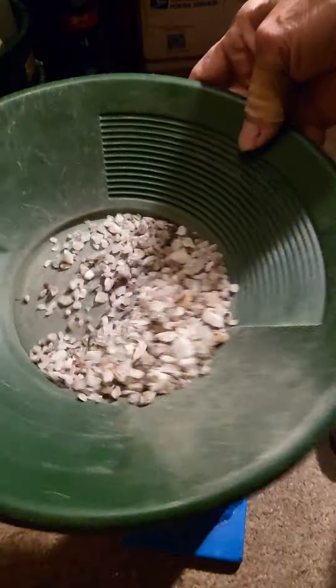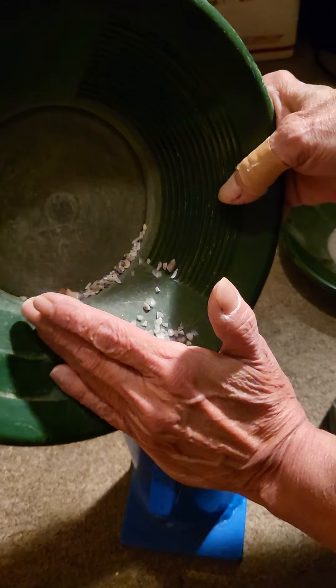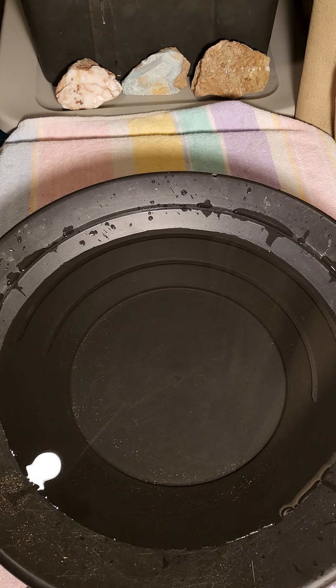So I dumped it out and classified it down. We have this so far, but we still have all this that's still big. Here we go — just a piece. There you go, all back in. And here we go again. I think we'll call that good.